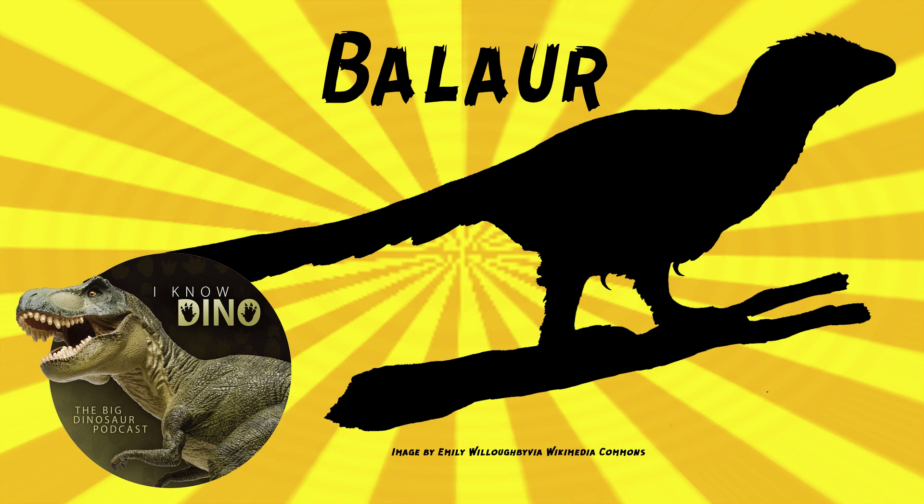It's estimated to be around 5.9 to 6.9 feet, 1.8 to 2.1 meters long, and it had these two large retractable sickle-shaped claws on each foot, which is different because Velociraptor, for example, only had one. Double claws on each foot. It re-evolved a functional first toe to help support its weight, which also had the large sickle-claw.